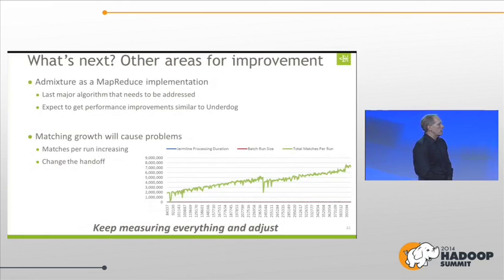The last remaining item is the Admixture step — the first thing we started with was the poor man's implementation where we used MapReduce to kick up Admixture and just run Hadoop as a job processor. It's the last major academic algorithm that needs to be addressed, and we think we can address it in a very similar way to how we did phasing, expecting big performance improvements. We also see some interesting issues as matching continues to grow — the more the database grows, the more matches per run are increasing, so the amount of data we're processing and passing to the front end is just growing. The key thing to remember is: measure everything and adjust.